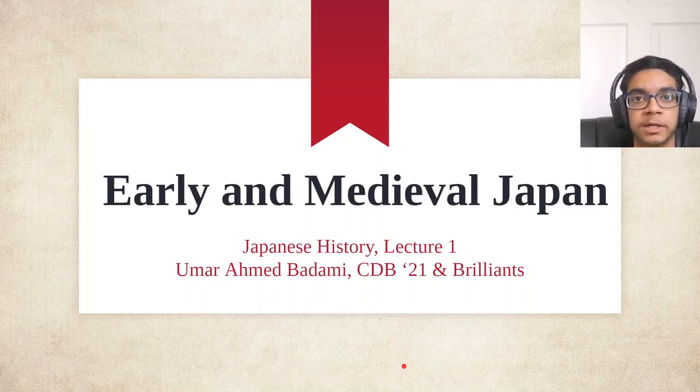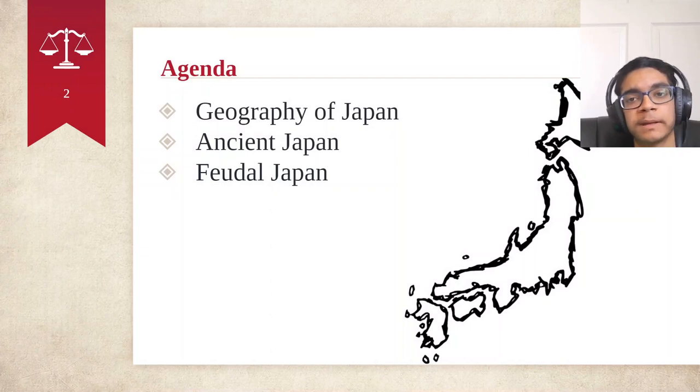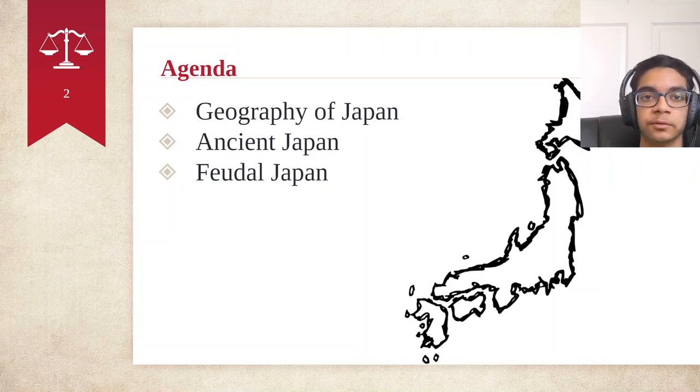Hi everyone, I'm Umar Ahmed Badami, CDB Class of 2021 and CEO of Brilliance. Today I'd like to talk to you all a little bit about early and medieval Japan. We'll start off by discussing the geography of Japan, talking about how Japan originally came to be, and discussing a bit about the history of feudal Japan.